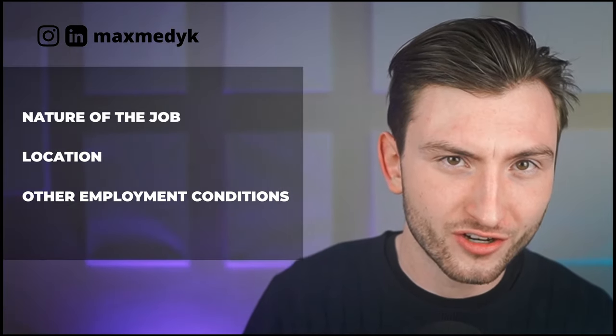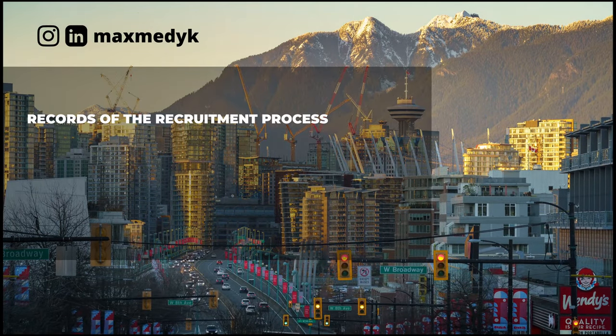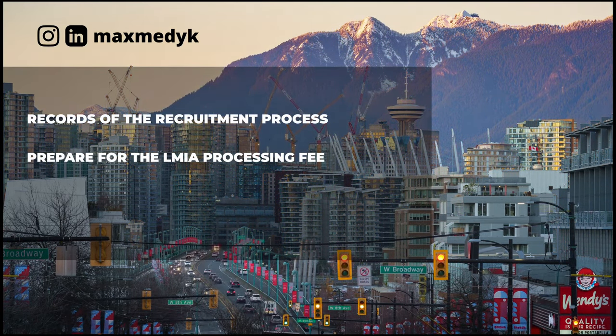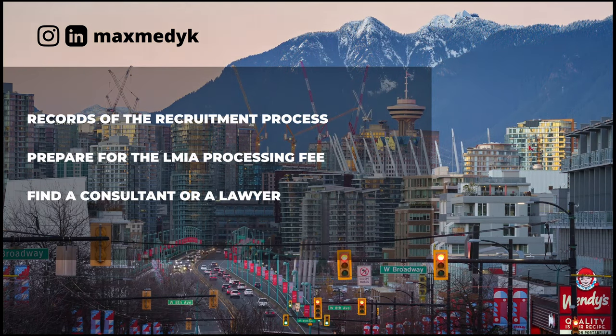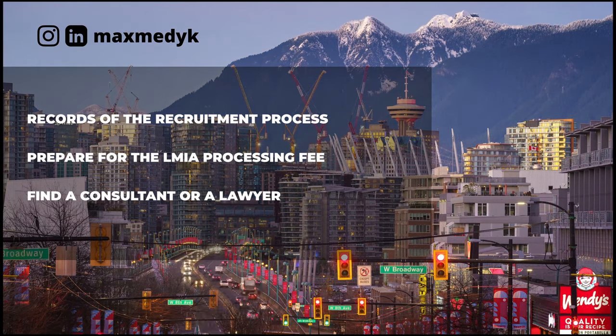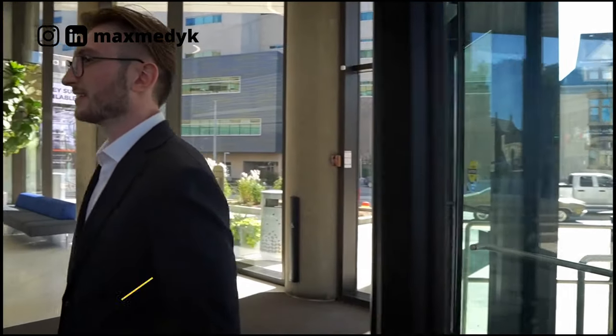The key factor is the specificity of the job offer, including the nature of the job, location, and other employment conditions. Each LMIA application is assessed based on the impact that hiring a foreign worker for that specific position will have on the Canadian labor market. Key points to remember: keep records of the recruitment process, like a spreadsheet for interviews conducted. Prepare for the LMIA processing fee. It's highly recommended to do this process with a consultant or a lawyer, as it's easy to make an irreversible mistake leading to a refusal. If you're interested, speak with your employer and book a consultation in the description.